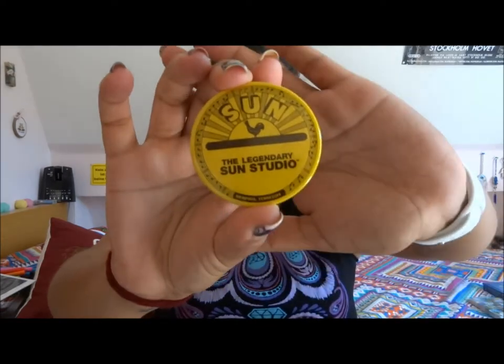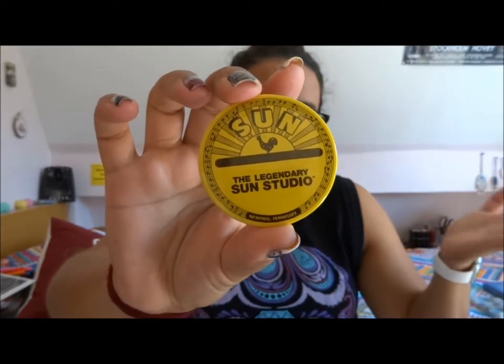Continuing to Memphis, Tennessee, we went to Sun Studios. Last time I went to Graceland and bought Sun Studio picks for my dad. This time I bought my dad a Sun Studios t-shirt for $20, which is already in his closet. For myself I didn't want a t-shirt, so I bought a Sun Studios magnet — it says 'The Legendary Sun Studios, Memphis, Tennessee.' That was just $3, and I'll put it on my refrigerator.